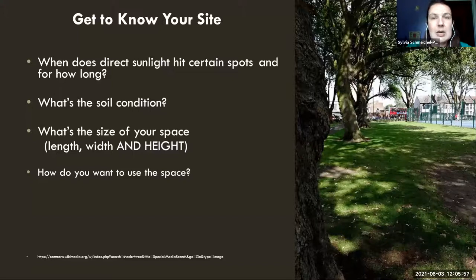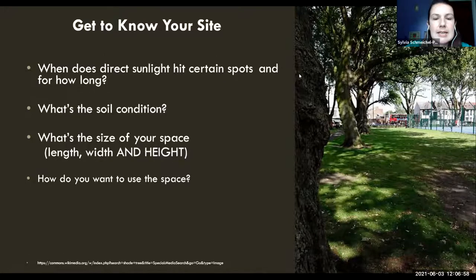Next, I want to talk about getting to know your site. There are different things to look at: where is the sun hitting, what angle, what time, what's the intensity, what's your soil like, what's the size of your space — length, width, and height. A lot of times we forget how much height we have. And how do you want to use your space? Is it something you want to be outside in all the time? Do you have kids, grandkids, or pets? Do you entertain a lot? Do you want to have a nice arbor?